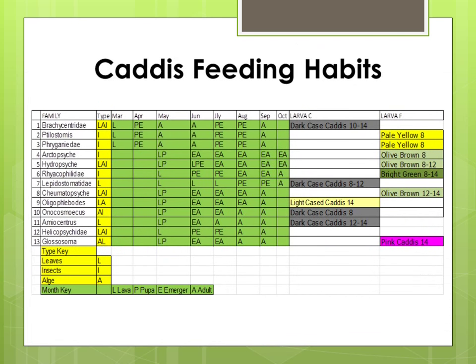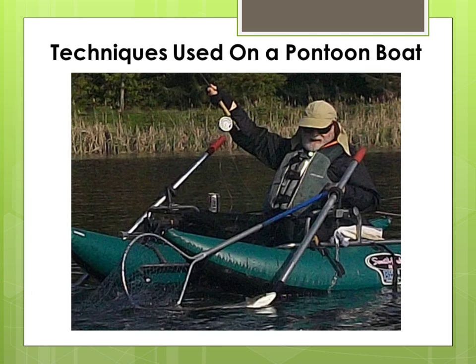This year I will be experimenting with a chart that I developed for caddisfly fishing, based on detailed information documented by Gary LaFontaine's book Caddisflies. In lesson number six I'll show you techniques that are used on a pontoon boat when catching fish.